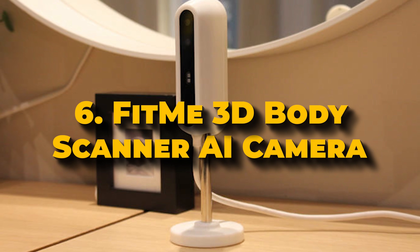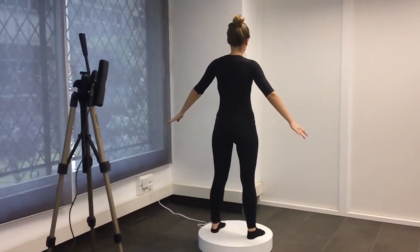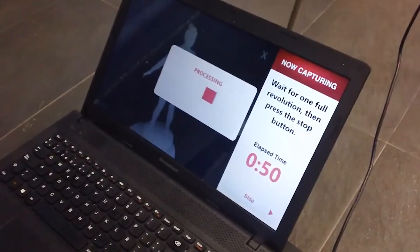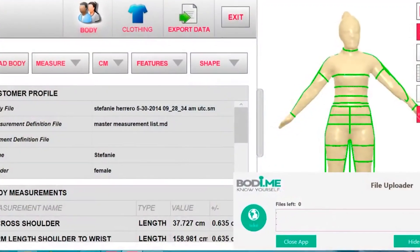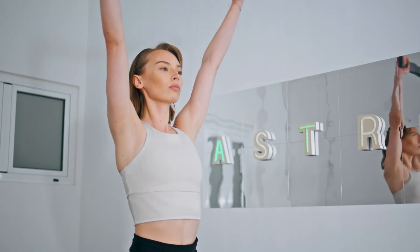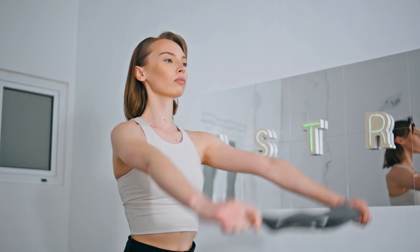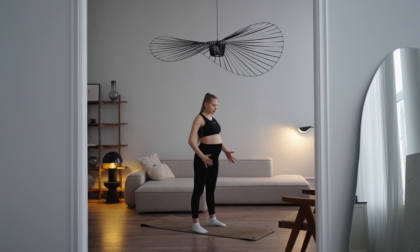Number 6: FitMe 3D Body Scanner AI Camera. The FitMe 3D Body Scanner AI Camera is a cutting-edge device designed to transform personal fitness tracking. This advanced scanner uses high-resolution imaging sensors to create detailed three-dimensional scans with over 900,000 depth points, achieving an impressive accuracy rate of 98%. Beyond just measuring, the FitMe AI can analyze body composition, including body fat percentage and muscle mass, and offer personalized feedback.